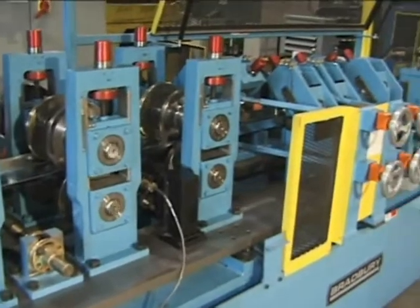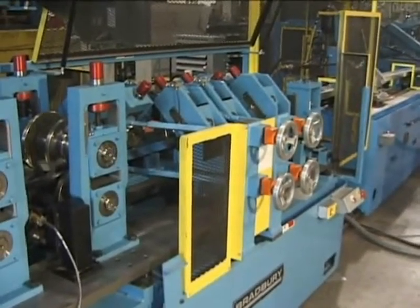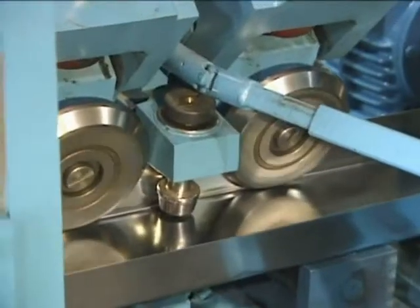The unique roll former eliminates tooling change between track and stud. This protects tooling while saving setup time and reducing scrap.